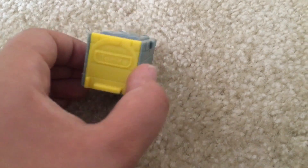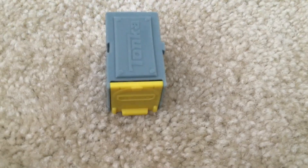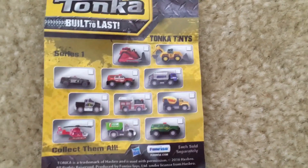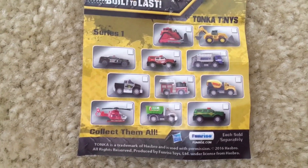Let's see what we got in our first pack. It says Tonka at the top and has a brick wall on its side. So this is what came inside — it came with a manual and a helicopter. These are the ones you can get. There are Series 1 and Series 2. We got the Series 1 helicopter.